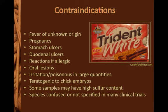Contraindications specific to Cinnamomum verum include fever of unknown origin, pregnancy, ulcers, allergic reaction, and oral lesions. These are only associations with the use and may not be causal, as cinnamon use obviously cannot cause pregnancy.